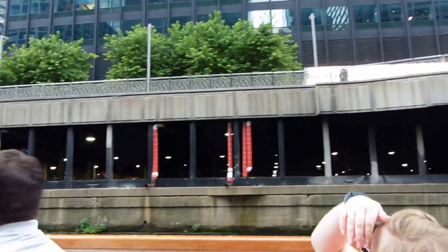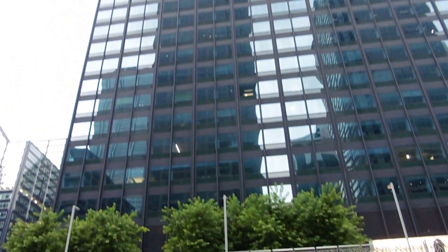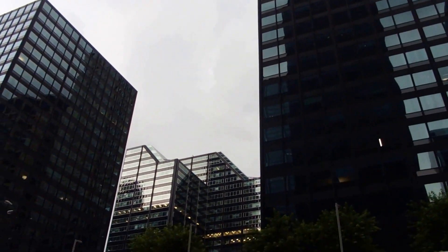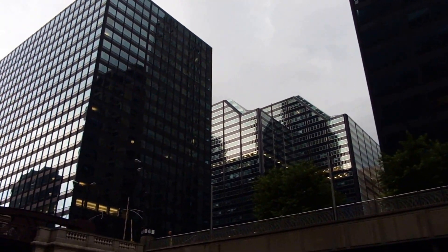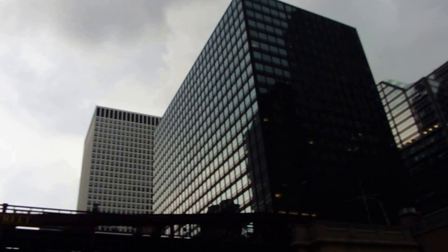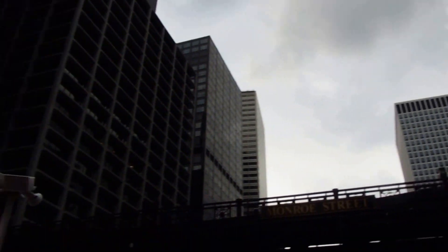They look a lot like the Mies van der Rohe buildings, but they are not — they are copycats. This is Gateway 1 and Gateway 2 by Skidmore, Owings, and Merrill, from 1962 and 1964. These buildings look a lot like the Mies van der Rohe buildings because they are Miesian architecture — they are basically copycats.